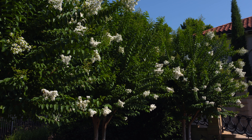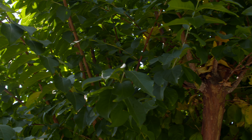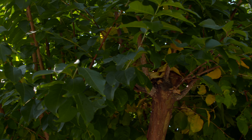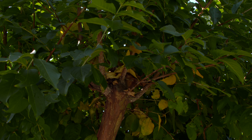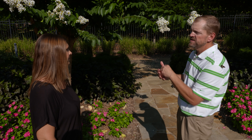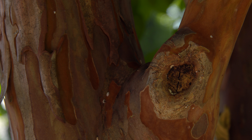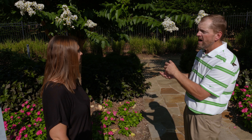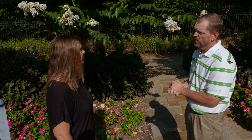Control of crape myrtle bark scale is new territory. This is a felt-type scale — they exude and grow a felty material on their backs as they attach to the plant. One option is a dormant oil, or heavy horticultural oil applied in winter, which we've used with other scales before — coating the entire crape myrtle limb.